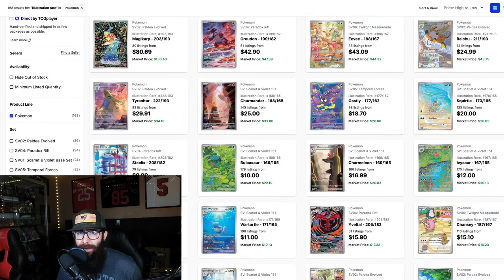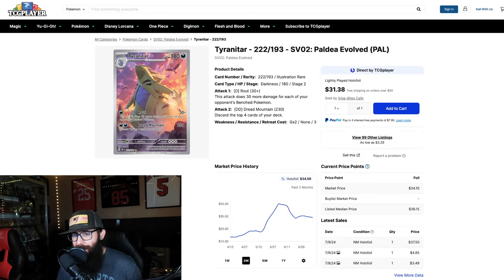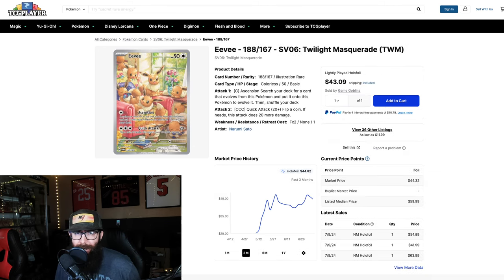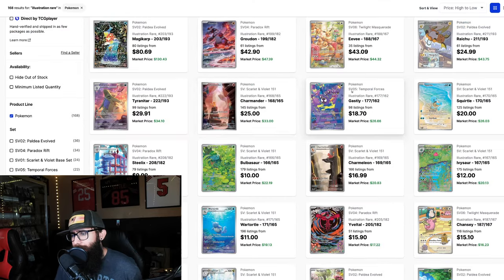If you're looking for a card to pick up for a long-term hold, I greatly believe that this Tyranitar is going to be one. It is from Paldea as well, so keep reprints in mind. If we pull up the one-year, we just hit a one-year high at $45 and it retraced back down to $34, which I think would be a good entry point. I could see this being $50–$60 down the road in a few years, which would be doing really well if you're getting it at the $34 mark.